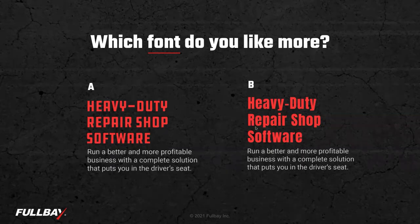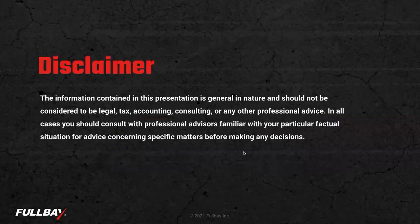We have time reserved at the end. Any questions that we don't get to, we will follow up with each question individually to make sure they're all answered. Quick disclaimer: the information in this presentation is general in nature. For specific advice, please consult your tax, accounting, or legal professional.